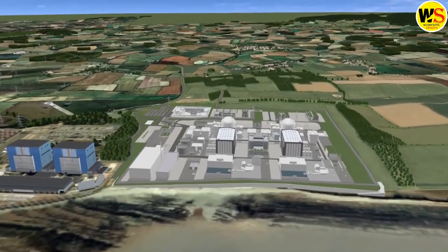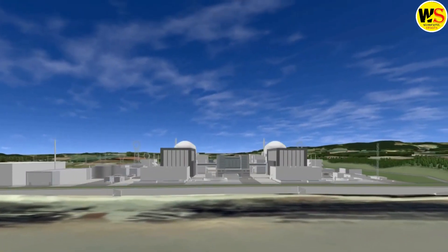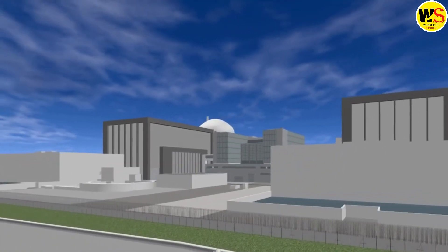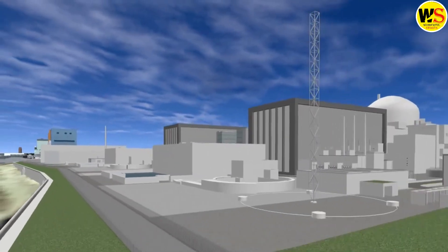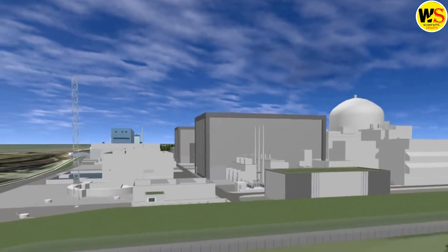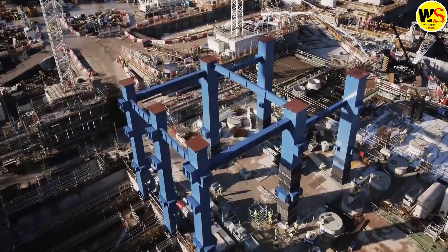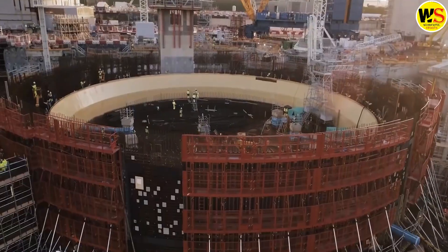The construction of a nuclear power station is a significant undertaking, as demonstrated by the Hinkley Point C project, which is currently under construction in southwest England. This project, the first nuclear power station built in the UK in decades, was announced in 2010 but did not begin construction until seven years later. Due to several anticipated delays, the plant is not expected to become operational until 2028, with a staggering cost of £32 billion being borne by a multinational consortium of French and Chinese companies.